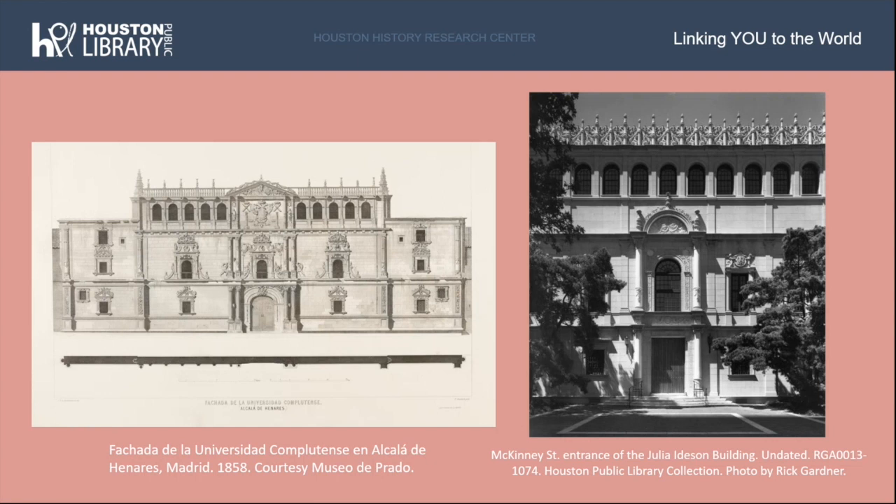At left is a drawing of the university from the Museo del Prado, and at right is a photo of the entrance to the new building from our Houston Public Library collection, showing how the architects were influenced by Spanish Renaissance architecture.